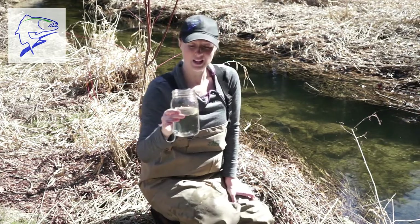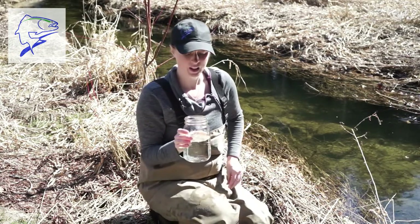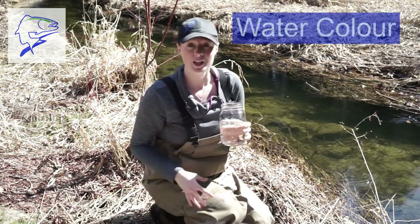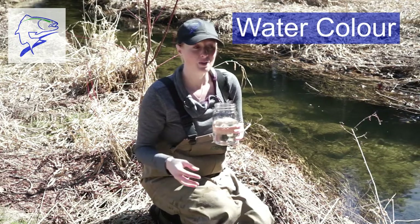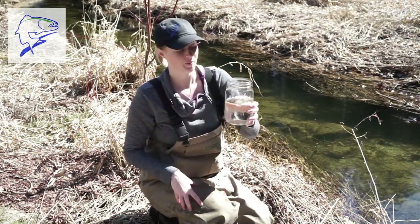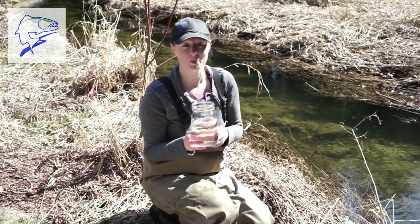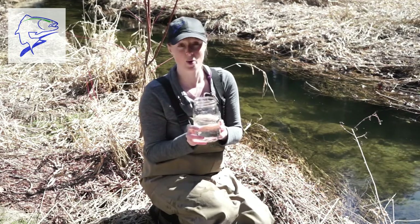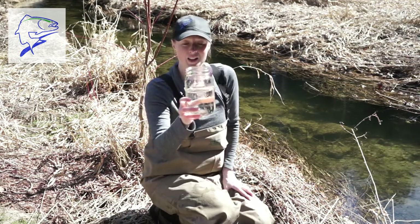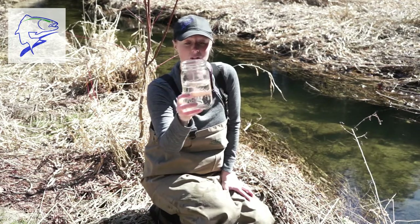Another thing we might look at is does the water have a color to it? Sometimes natural processes like breaking down leaves within the water will give the water a certain hue. Other times things like algae or certain contaminants might color the water. In this particular sample the water is looking pretty colorless, so it's looking really good.